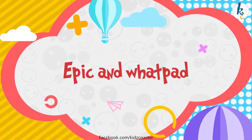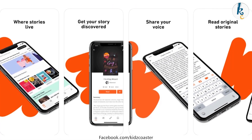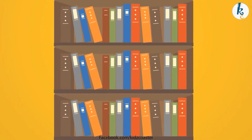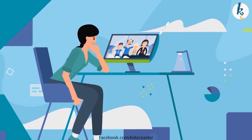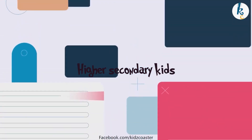Number 1: Epic and Wattpad. Epic is a reading app for kids from 2 to 12 years of age. The one-month trial is completely free. It's an e-book library with 350,000 plus children's books. For kids over 12 years, Wattpad is the right app — you get to read many short stories, books, and even fan fiction. It is these days in demand among higher secondary kids.